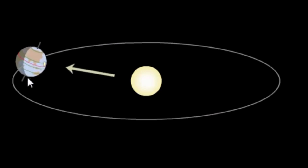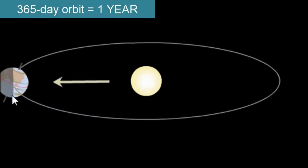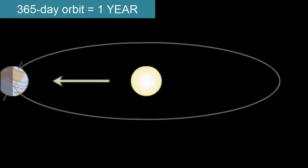How long does it take the Earth to make one complete orbit around the Sun? 365 days, or one year. During Earth's orbit around the Sun, it follows a nearly circular path, but with a small elliptical eccentricity.